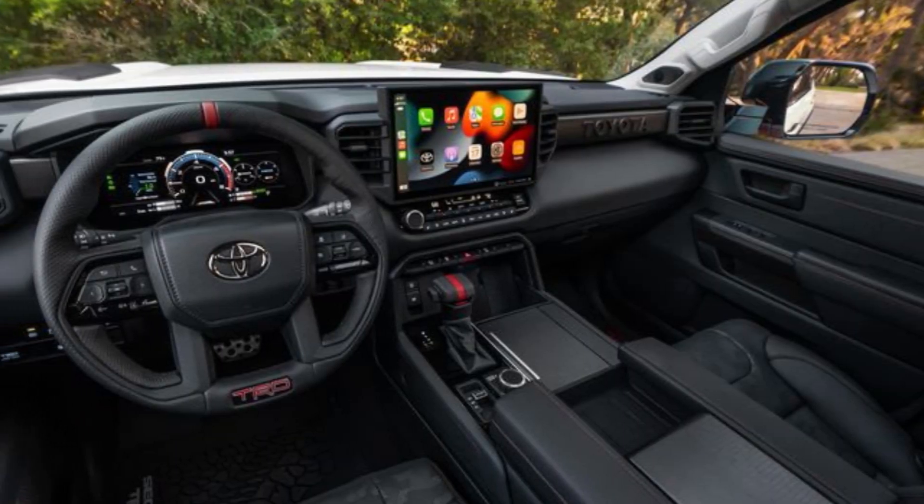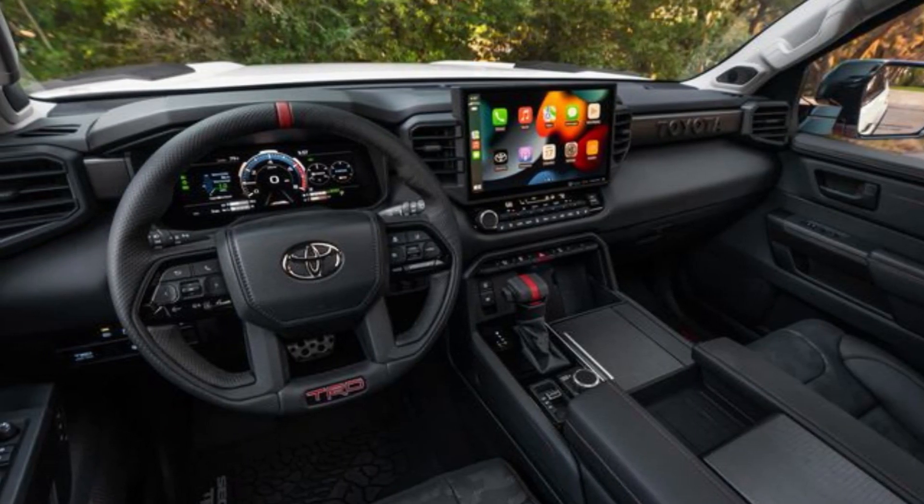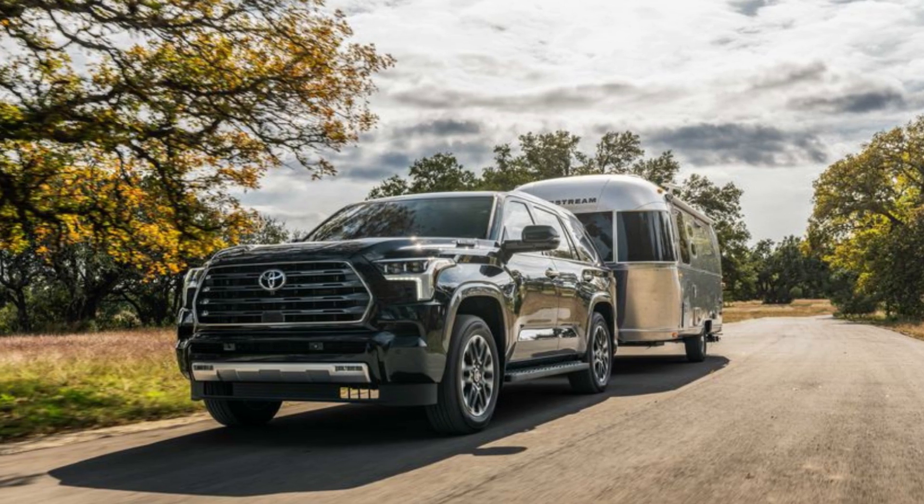We've driven the Sequoia's SR5, TRD Pro, and Capstone trims. Learn which model is the best deal.